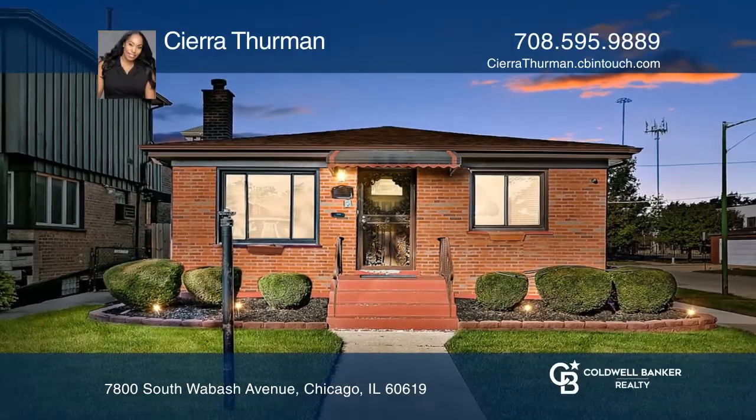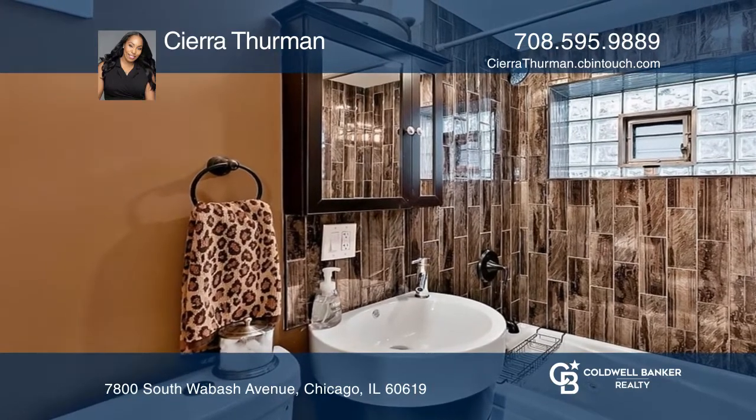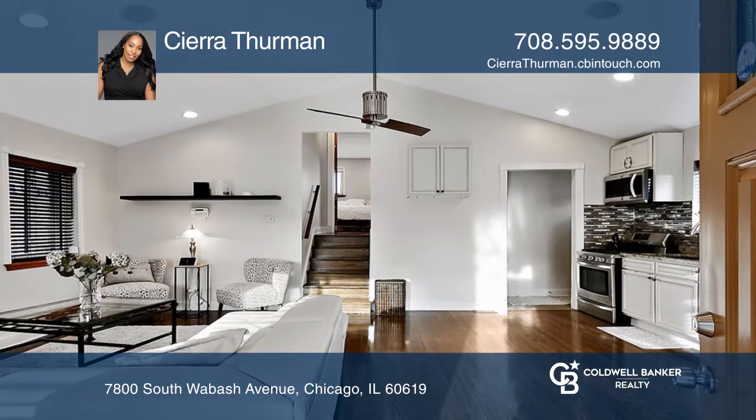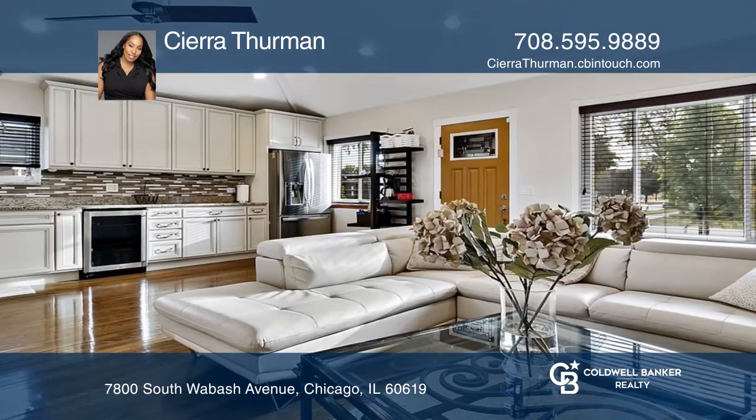If you love entertaining, look no further than this beautiful, newly updated home. As you enter, you're greeted with an open floor plan with vaulted ceilings, recessed lights, and beautiful hardwood floors.